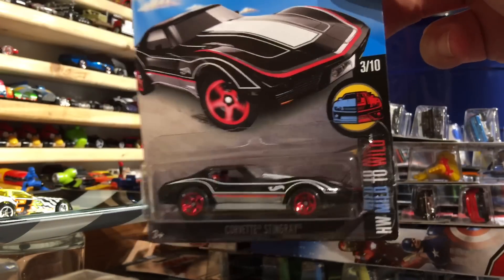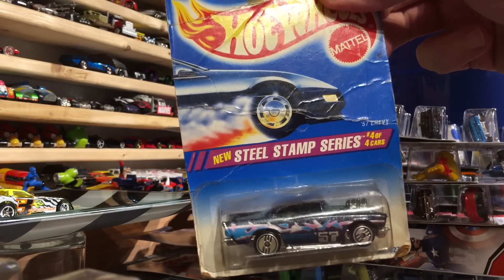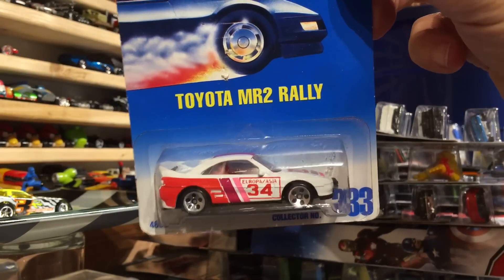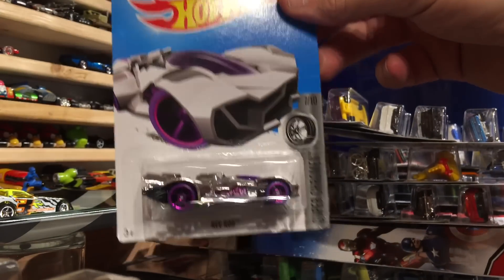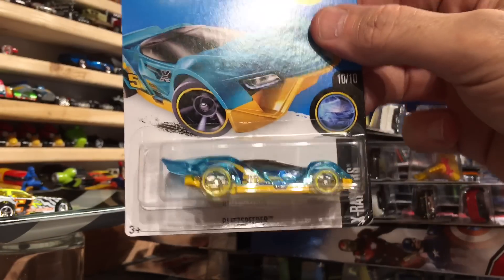Corvette Stingray, Mild to Wild series - this thing can't wait to get out of the packaging. 57 Chevy with the ultra Hot Wheels. Toyota MR2 Rally - it's an awesome car, love the pink, purple, and red. From the Super Chromes: Rev Rod. Faradocs - the clear body. Another Super Chrome, the Monta Racer. And another X Racers, Blitz Speeder.